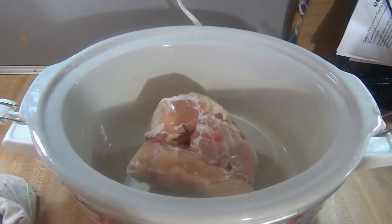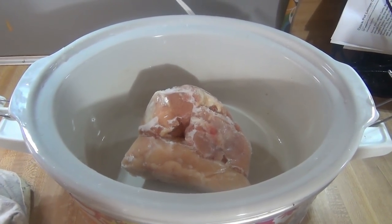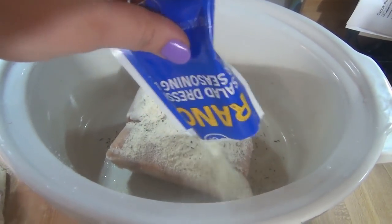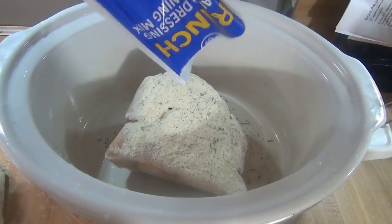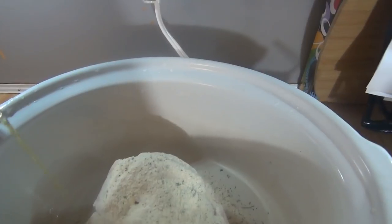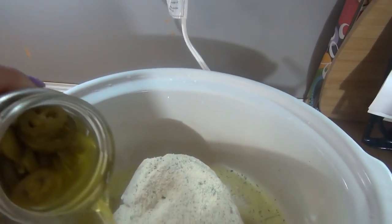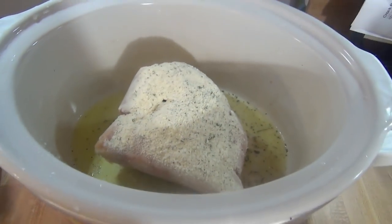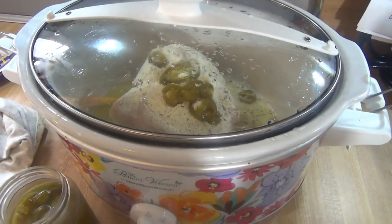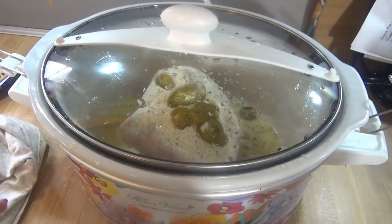I'm starting out with three chicken breasts, and they are frozen — because if you're like me, you're bad at pulling your meat out the night before. So since it's frozen I'm going to cook it on high. I'm just going to add some of the jalapeño juice in and then add some of the peppers on top. I'll put it on high and let it cook. I'll be here to watch it and I'll let you guys know how long it took.